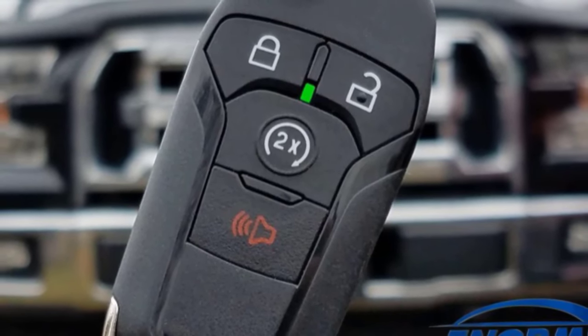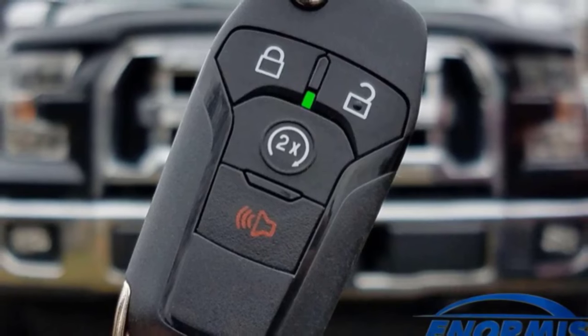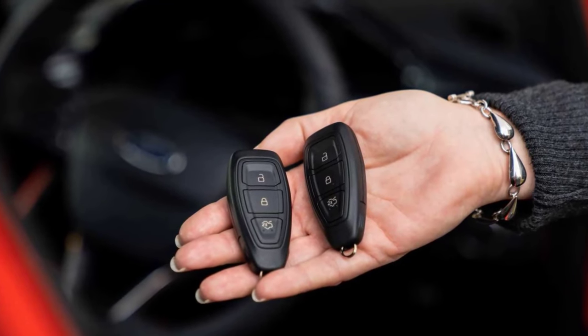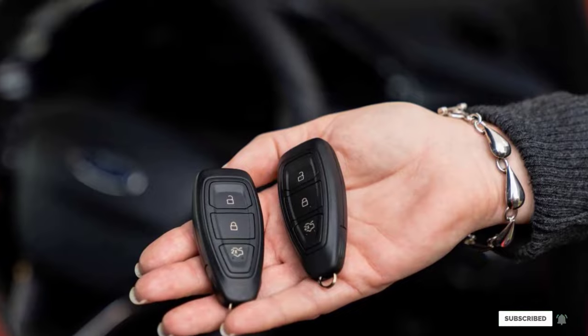Unfortunately, this system is not compatible with hybrid models. Your vehicle must also have an OEM hood pin for the system to work. You cannot control the climate of the vehicle with the remote, as climate control settings are automatically set to auto, and you can't change this by leaving your air conditioning on high.